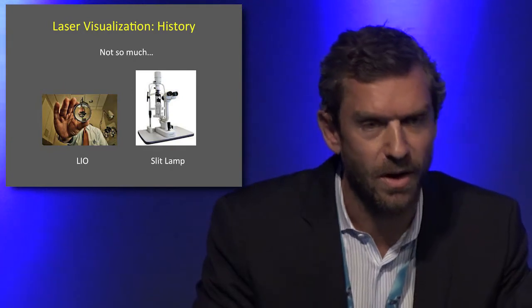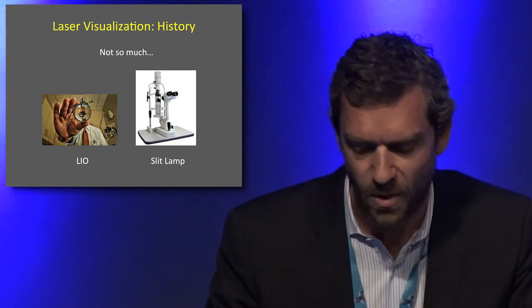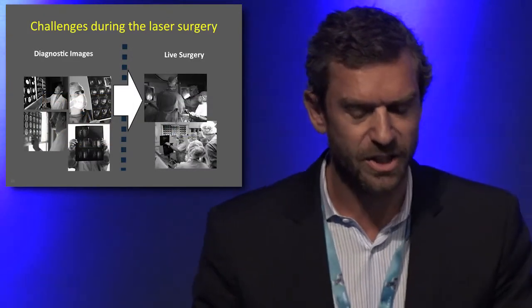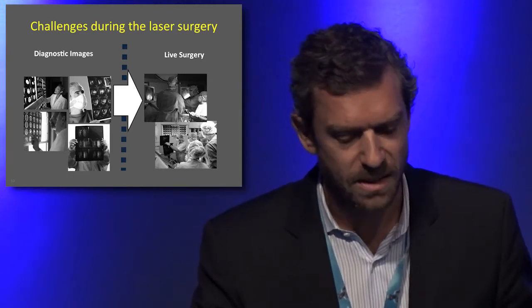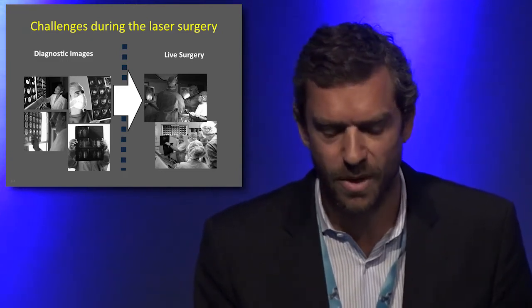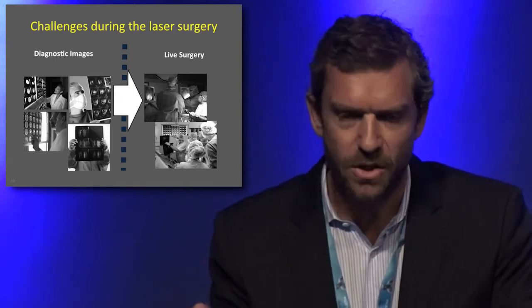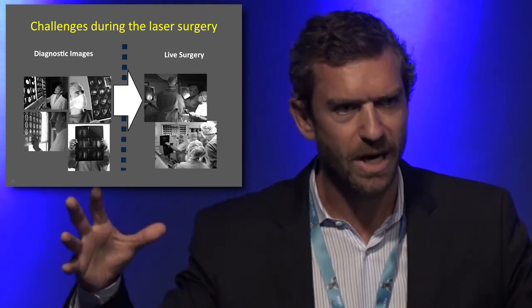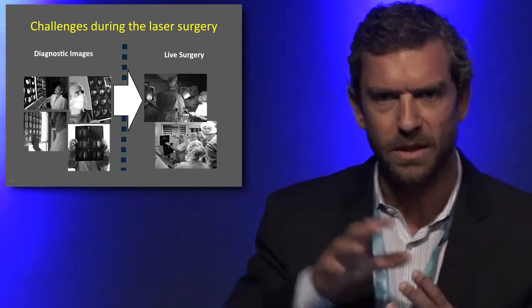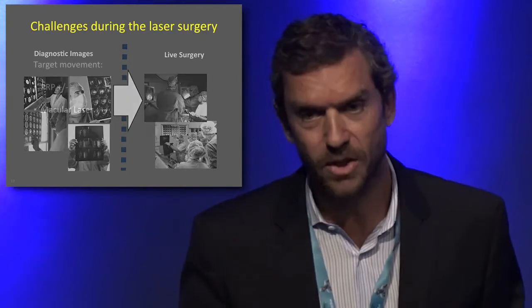What about the visualization? Until recently, there were only two ways to deliver the laser: the slit lamp or the indirect. This is a challenge, because when you do a retinal laser, you use pre-acquired images such as fluorescent angiograms and OCTs, and when you do the laser you have to mentally compute all this information and try to superimpose critical details from the OCT and fluorescent angiogram in the right place on the retina.